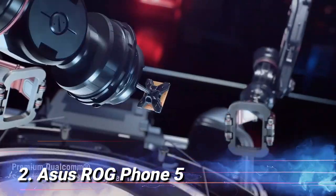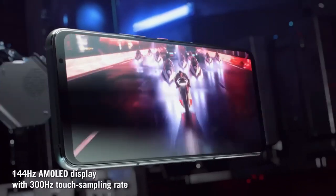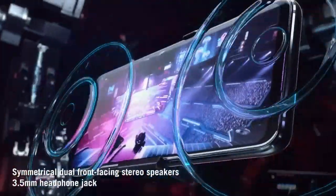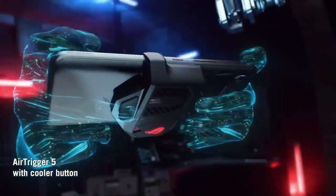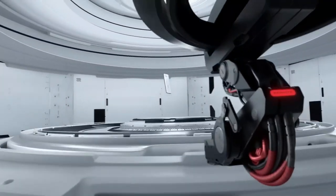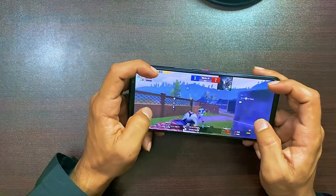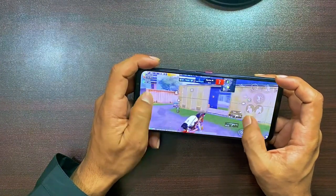Number 2: ASUS ROG Phone 5. Because of its brilliant display, long battery life and charging speed, and powerful speakers, the ASUS ROG Phone 5 is one of the finest gaming phones available in 2023. It features a 6.78-inch display, significantly bigger than its predecessor the ROG 3. The 144Hz refresh rate is the big benefit for gamers, making browsing considerably smoother than standard 60Hz screens, not to mention far better performance while playing games with higher frames-per-second rates. The ROG line has always been focused on gaming, and the ROG 5 is the finest gaming phone ever.